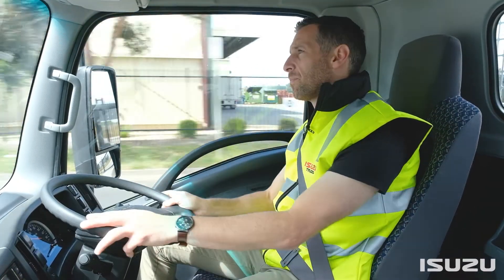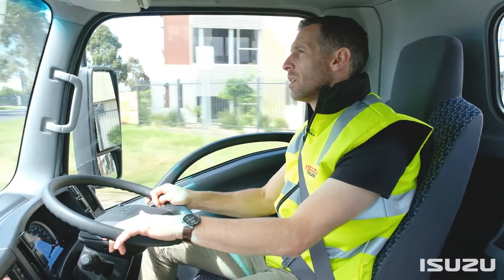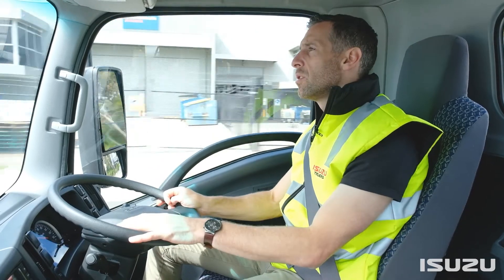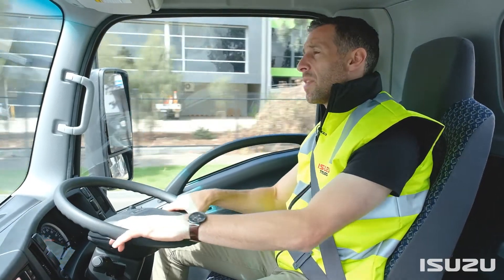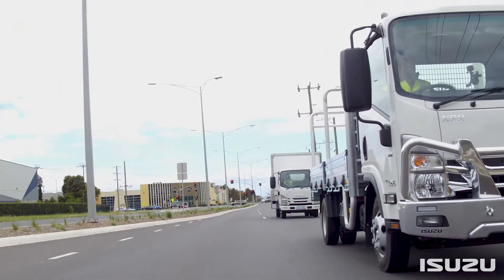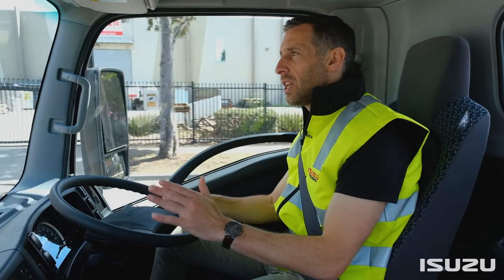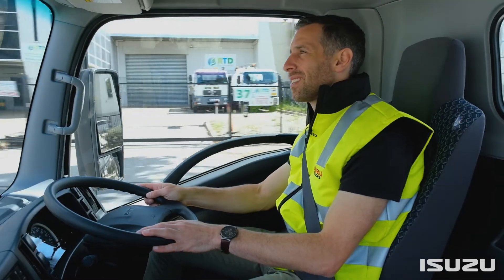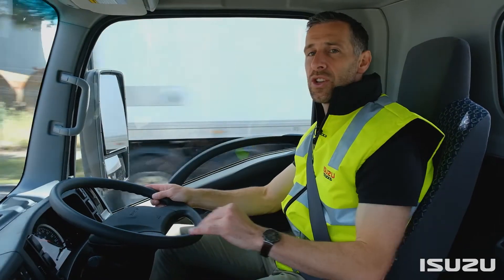I'll now demonstrate Economy Mode. You push this button marked Eco — that will select Economy Mode, and it's best suited for stop-start urban environments. When you're in Economy Mode, the shift patterns of each gear change, and only shift at lower RPM. That allows the engine to stay in its torque band more, which in turn will save you fuel. I'll now demonstrate full throttle acceleration in Economy Mode. As you can hear, gear changes are all happening at a lower ratio of revs per minute.